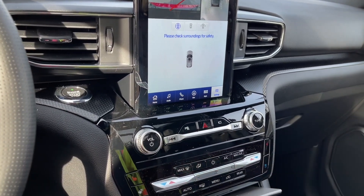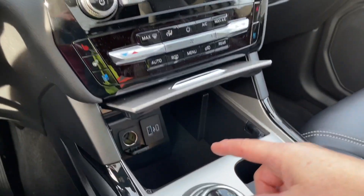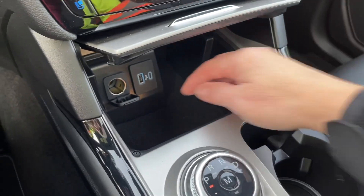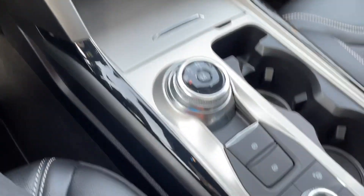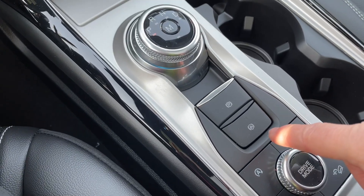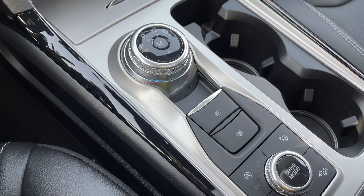You have AC and max AC as well as front and rear defrost. In the little cubby there's a USB, USB-C, and a 12-volt — just close that up and pop it closed. You've got a dial shifter, electronic parking brake, and auto hold, so if you're on an incline or towing — and this vehicle does have a trailer tow kit — you can use that to keep yourself in place.